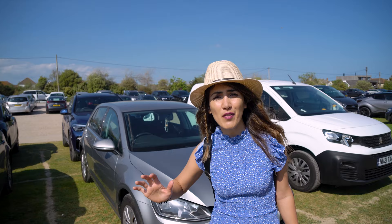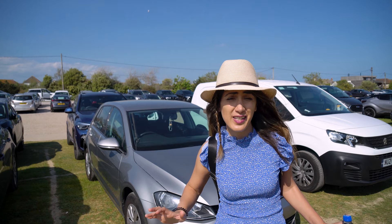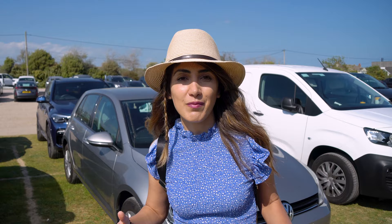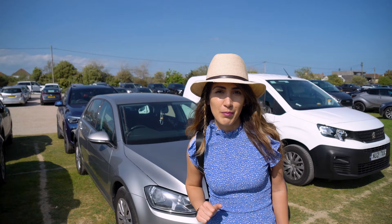By the size of the car park and the number of cars here, we can see how popular this beach is. It's 4 pm — we didn't think it would be this busy at this time, but apparently it is. Let's go and see how busy the beach really is.